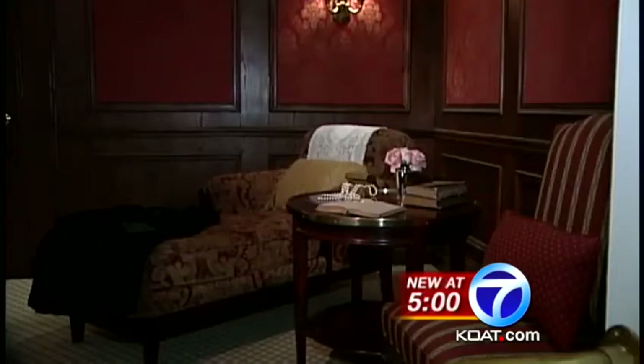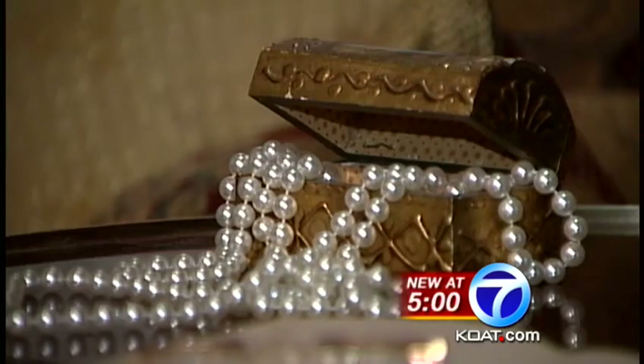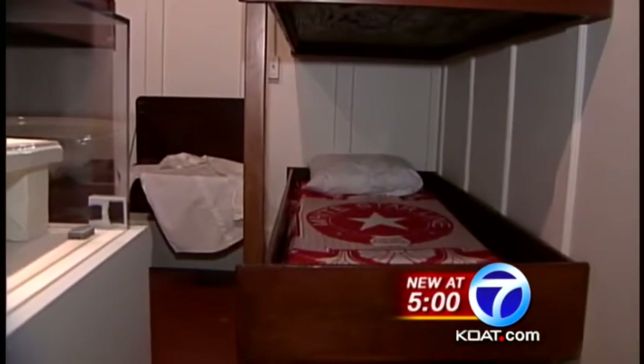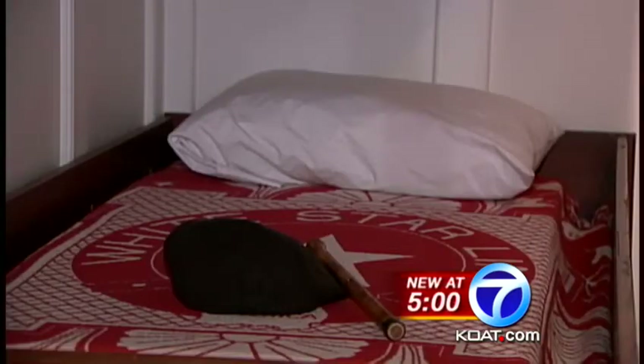The wealthy first class passengers — the Benjamin Guggenheims and John Jacob Astors and Margaret Molly Browns of the world — this type of luxury would have set you back an astounding $103,000. But not everybody enjoyed this opulence. Passengers in third class were stacked on top of each other, literally, in bunks like this, and thus paid a lot less for their accommodations — about $900.